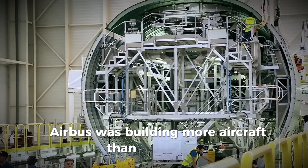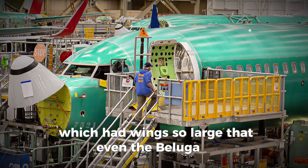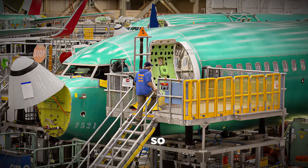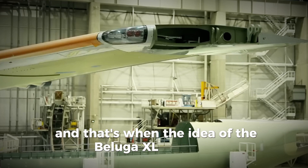Airbus was building more aircraft than ever before, including massive models like the A350, which had wings so large that even the Beluga ST, the previous supertransporter, could only carry one at a time. So Airbus engineers realized they needed something bigger, faster, and more efficient — and that's when the idea of the Beluga XL was born.